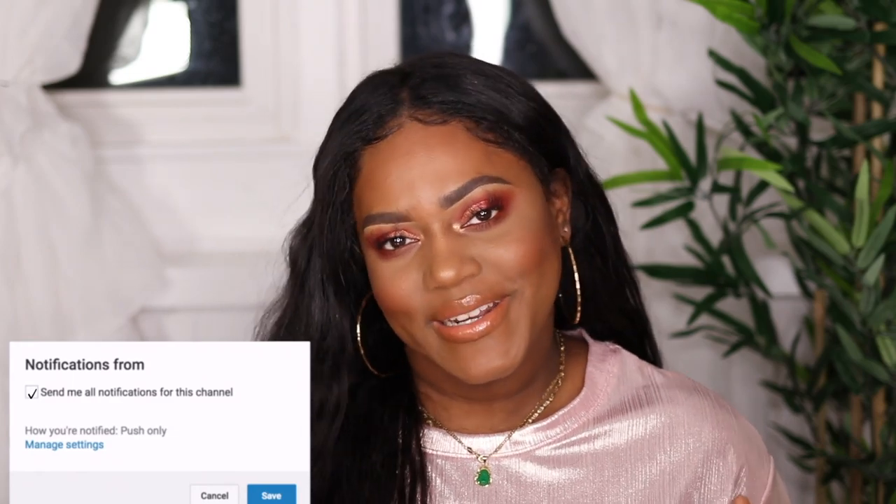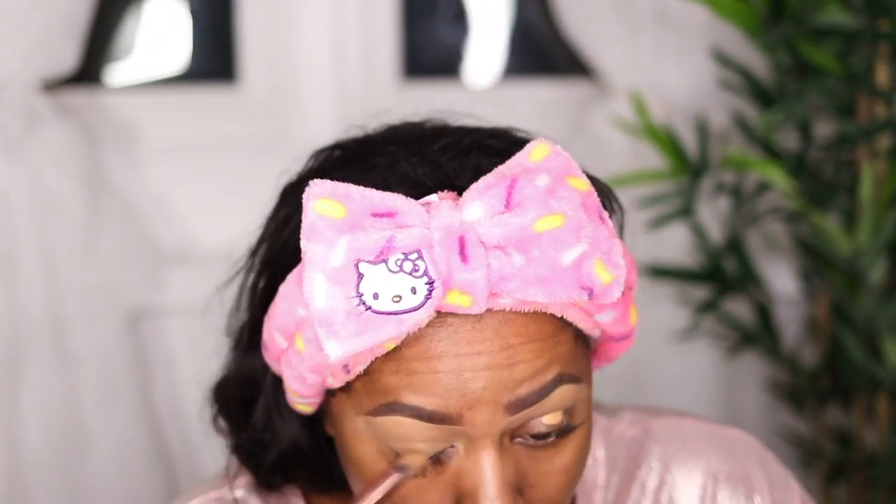Hey girl, welcome back to my channel! Today's video is giving me holiday vibes, Christmas vibes. I used the new Kylie Cosmetics eyeshadow palette from her holiday collection. I haven't ordered anything from Kylie Cosmetics in ages, but this palette had me interested — the colors are perfect for the holiday season. I hope you guys enjoyed it; don't forget to subscribe, give me a thumbs up, and leave a comment letting me know your favorite palette for the holiday season 2019.